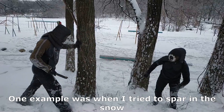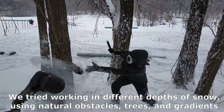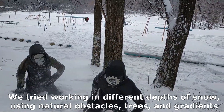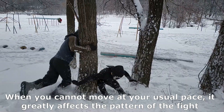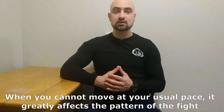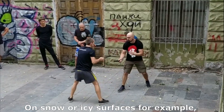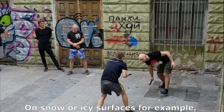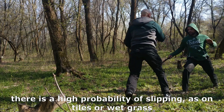One example was when I tried to spar in the snow. We tried walking in different depths of snow using natural objects, trees and gardens. When you cannot move at your usual pace, it greatly affects the pattern of the fight. On snow or icy surfaces, for example, there is a high probability of slipping, as on tiles, or even falling.